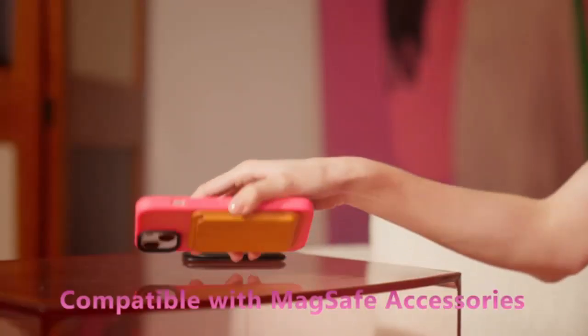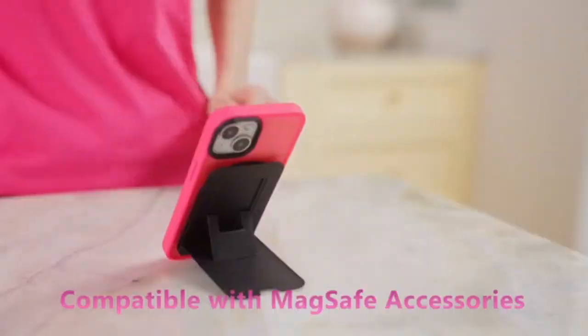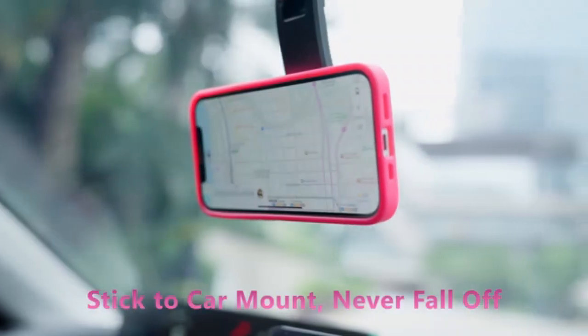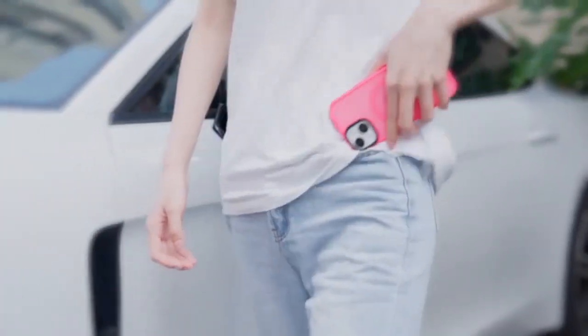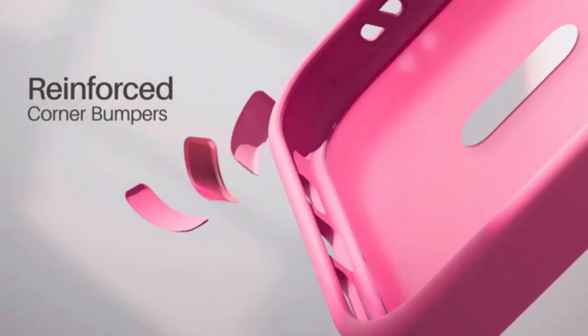Its soft inner layer absorbs shocks, while the hard outer shell defends against scratches and impacts. With easy access to ports and buttons, this case combines style, durability, and functionality, making it a must-have for everyday use.